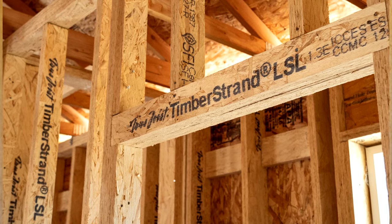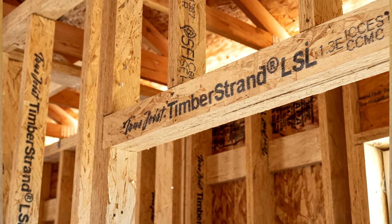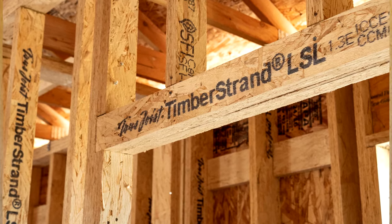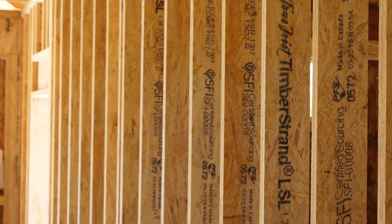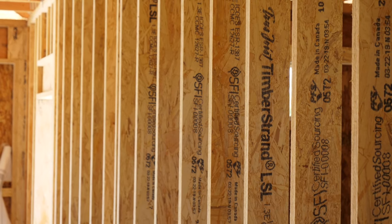From the cabinet maker, when he's setting his cabinet boxes, he doesn't have to shim anything. They slide against the wall and he can skim to the wall. The trim carpenters find that when they're setting shelving, they don't have to scribe anything to the wall — everything's straight. The same with the sheet rockers; they don't have ins and outs where they have to shim the sheet rock to make it leveled out. Everything comes straight.